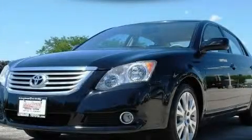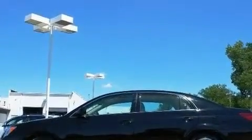This is a certified pre-owned 2008 Toyota Avalon. It has a 3.5 liter 6-cylinder engine and an automatic transmission.